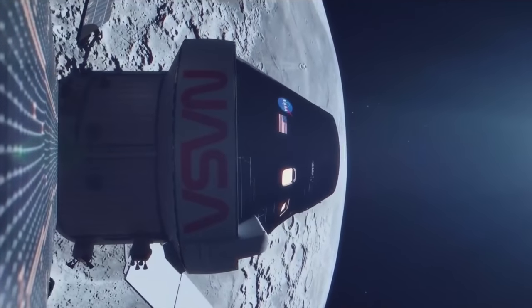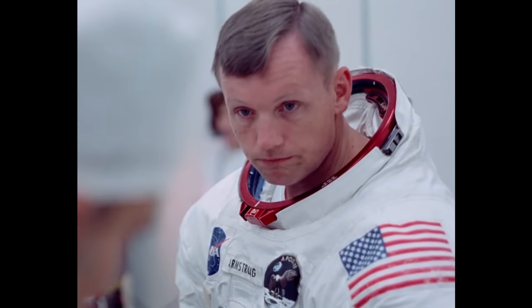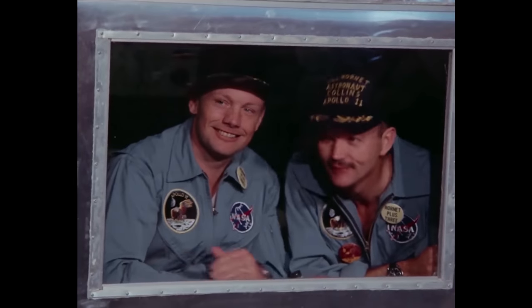The goal with Artemis 1 was to send the Orion capsule around the Moon and test out all of its systems. The goal of the Apollo missions was to land humans on the Moon and return them to Earth.